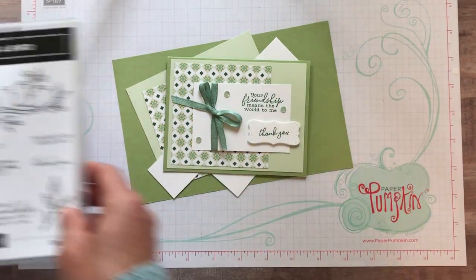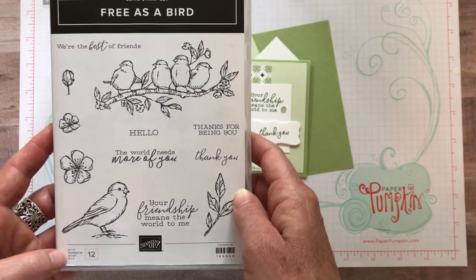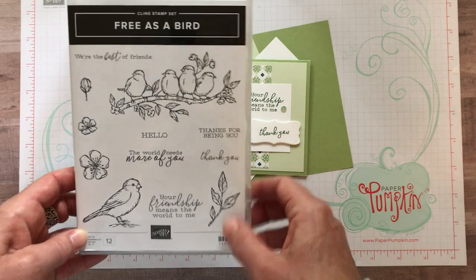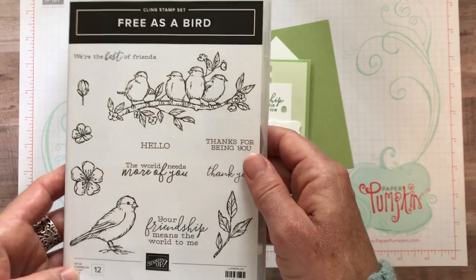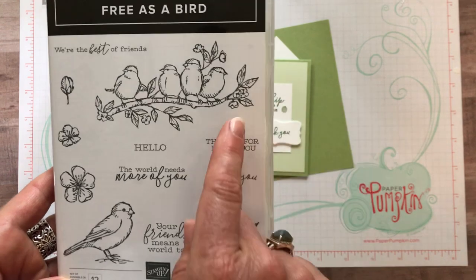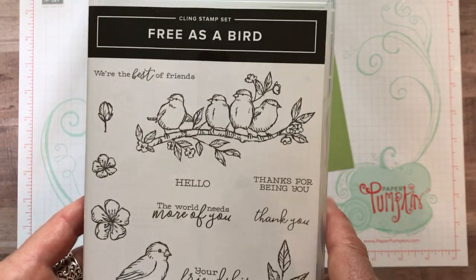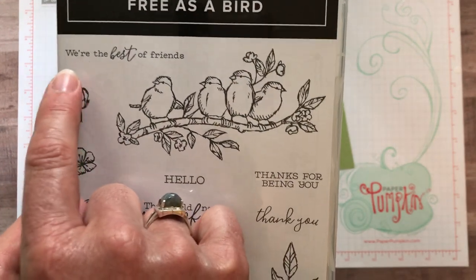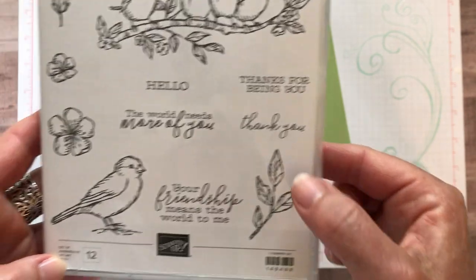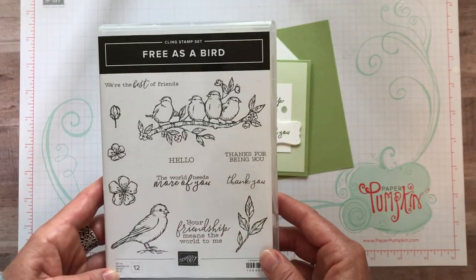We are using the Free as a Bird stamp set. This stamp set is actually bundled with some dies called the stitched nested dies — they're a rectangular-shaped die in a bunch of small, medium, and large sizes. It's a great stamp set and framelits bundle, and you save 10%. The stamp set has beautiful bird, flower, and leaf imagery, plus great sentiments: we're the best of friends, hello, the world needs more of you, thanks for being you, thank you, and your friendship means the world to me.